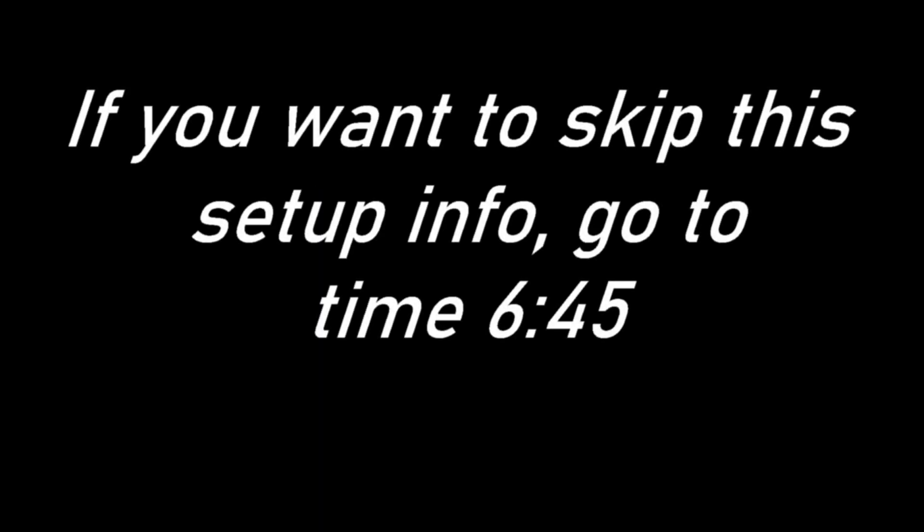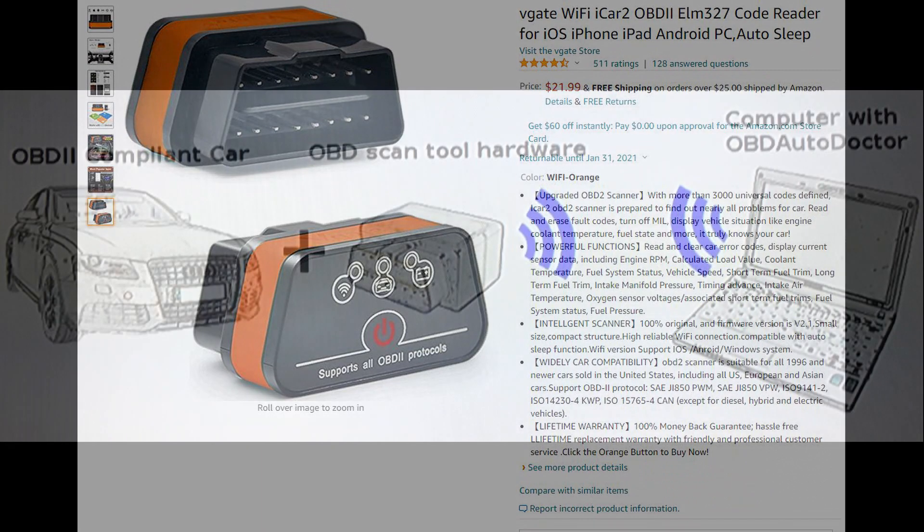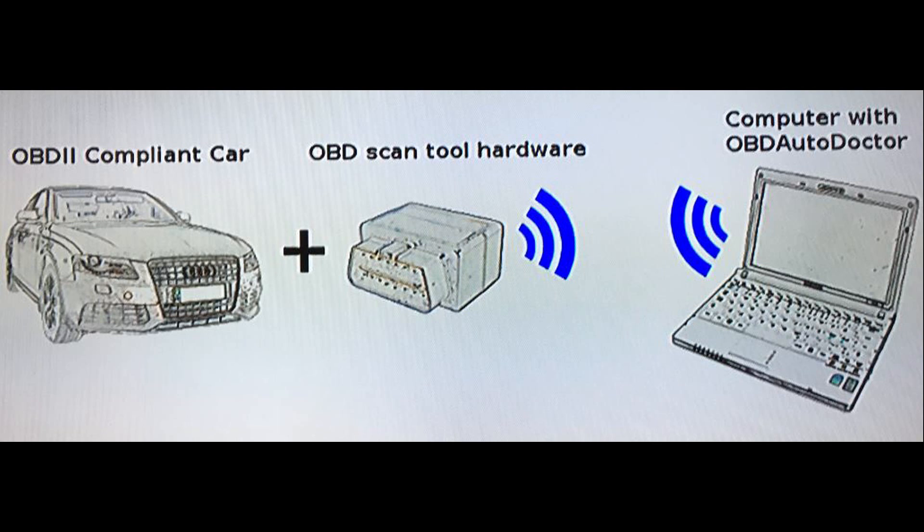I just didn't want people to get caught up in the weeds too much. I'll put all the references in the video description so you have links. I'll be using the V-Gate iCar2 OBD2 scanner interface, which is a Wi-Fi interface that goes into the maintenance port of the car, along with the OBD Auto Doctor app to analyze the car's engine.